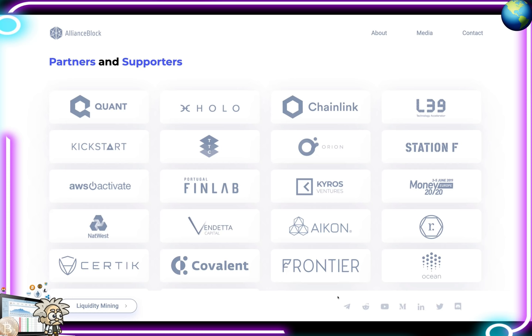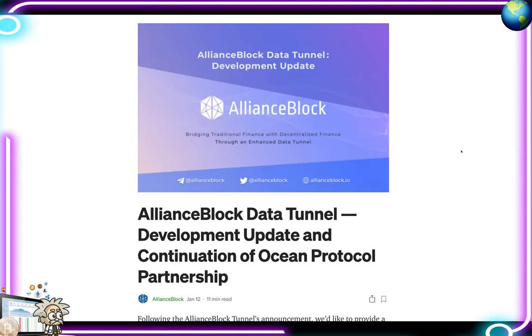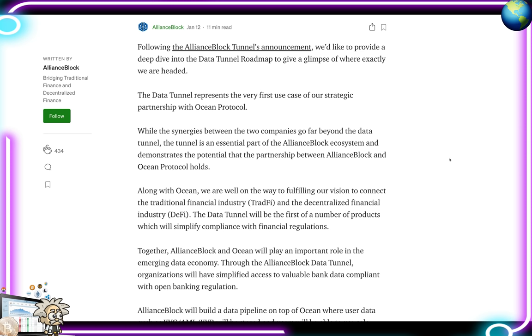Looping back to the Ocean partnership — this is their most important partnership. Something I really want to bring to your radar is the fact that they have a Data Tunnel which they're building with Ocean. More information on that can be found on their Medium page. The article is titled 'Alliance Block Data Tunnel Development Update and Continuation of Ocean Protocol Partnership,' released on January 12th — approximately an 11-minute read. Let's skim through it to get the gist of what this Data Tunnel is.